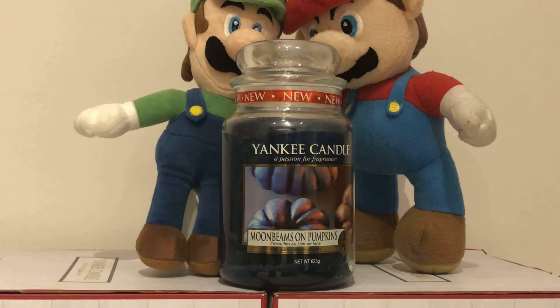Now if I were blindfolded and I smelled that candle, I would absolutely say it was... they smell identical, they really do. But it's not red, it's blue. Like a primary colour.